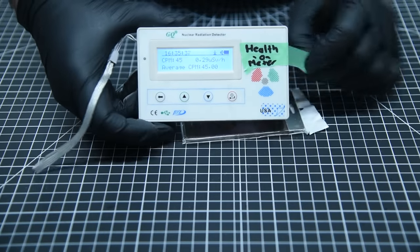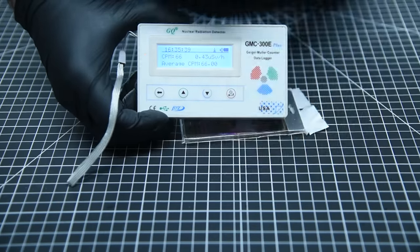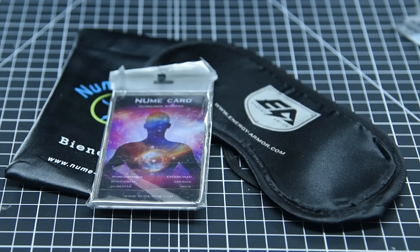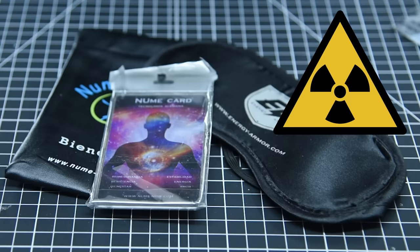Wait, this isn't my health-o-meter. Somebody seems to have switched it for a Geiger counter. That's right, folks. These so-called wellness products, which all purport to do everything from boost your mood to cure your diseases and boost your health, are actually fairly radioactive.